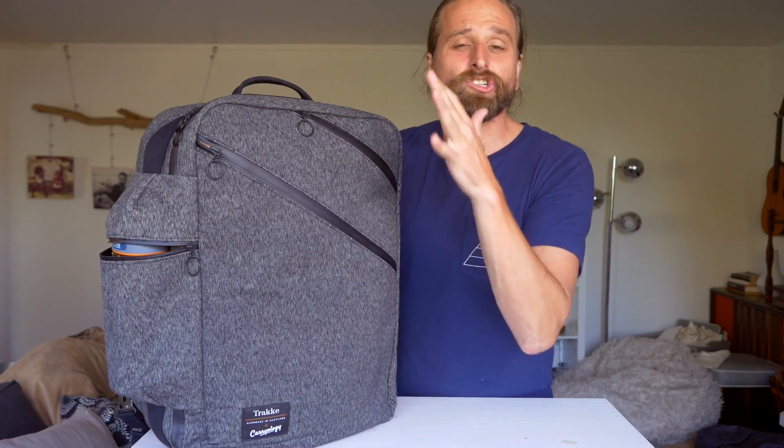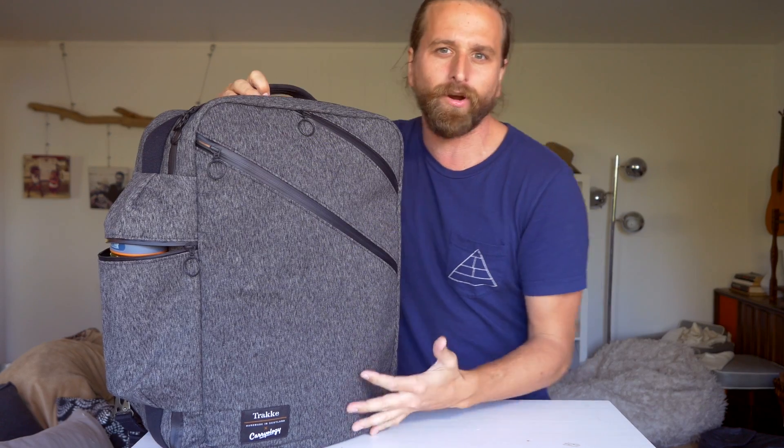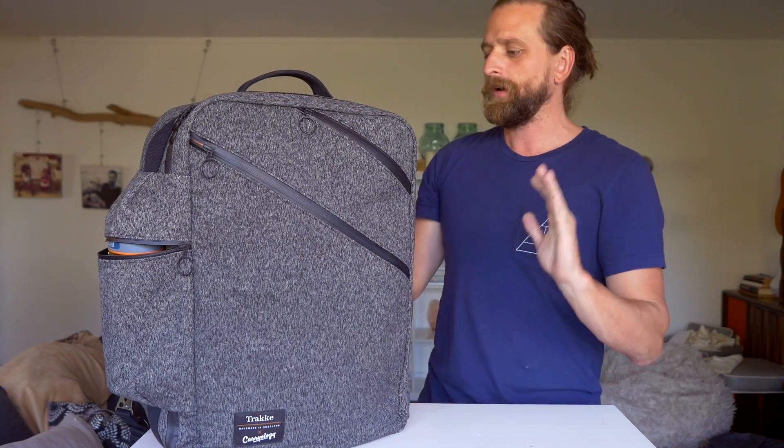Overall, this is an extremely stylish bag — sophisticated looking — and it's got this pedigree where they're only making a handful of these things. If you get one, you're going to be stoked that you have it.